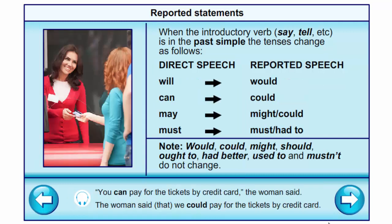And we change some modal and auxiliary verbs: 'will' into 'would', 'can' into 'could', 'may' into 'might', 'must' into 'must' or 'had to'. We also remember not to change: 'would', 'could', 'might', 'should', 'ought to', 'had better', 'used to', and 'mustn't'. Example: 'You can pay for the tickets by credit card,' the woman said → The woman said that we could pay for the tickets by credit card.